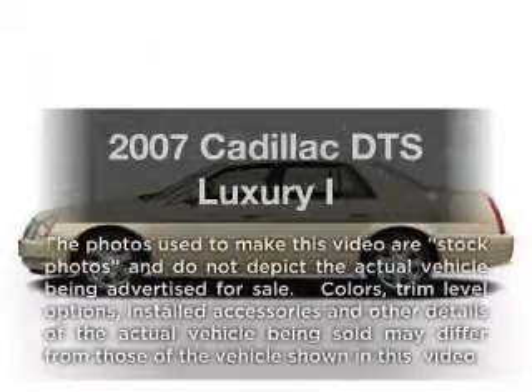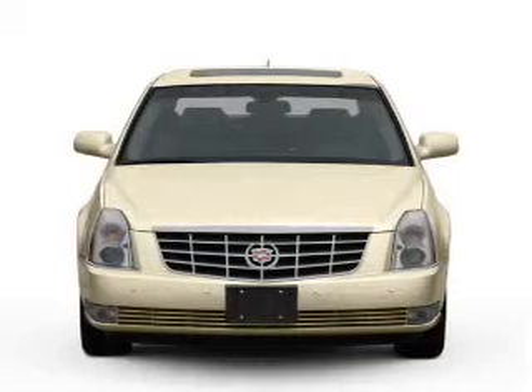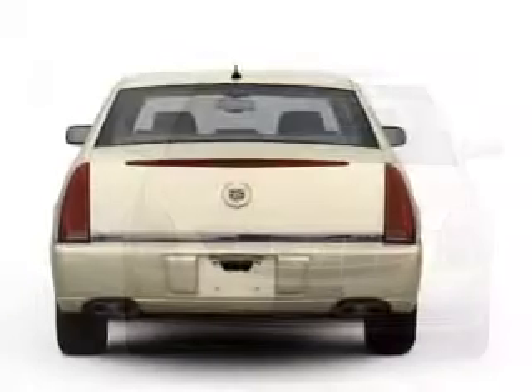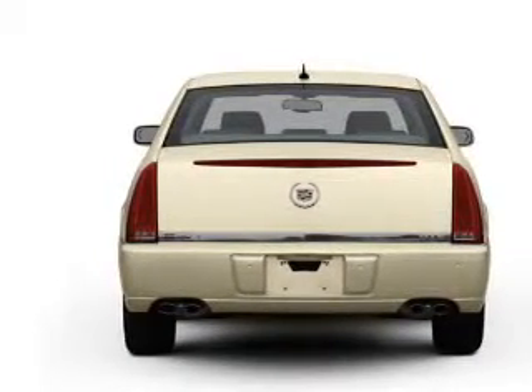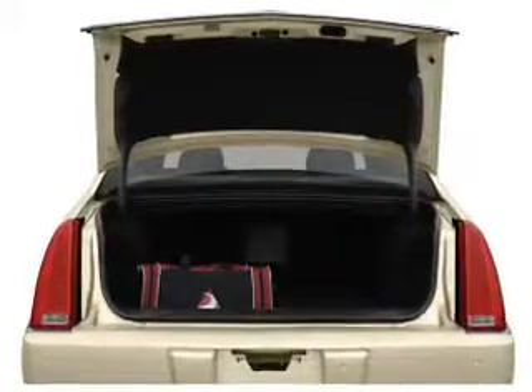Get noticed in this 2007 Cadillac DTS. Travel the roads in style and comfort in this great vehicle with a powerful eight cylinder engine that responds smoothly to its automatic transmission. Brake safely with the anti-lock braking system, and memory settings make for a more comfortable ride.